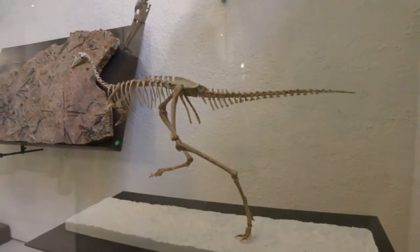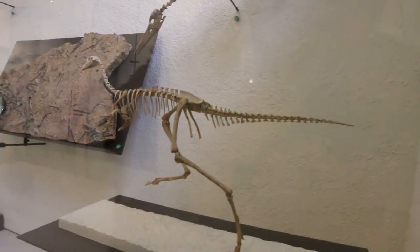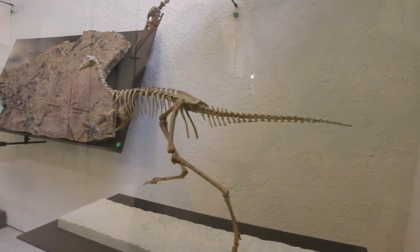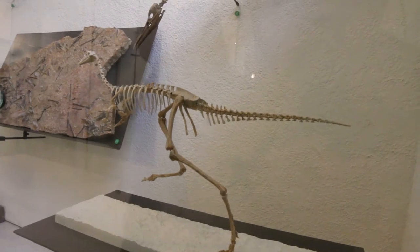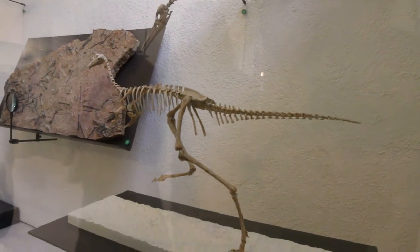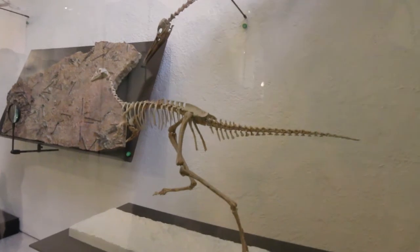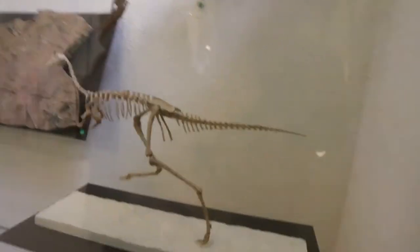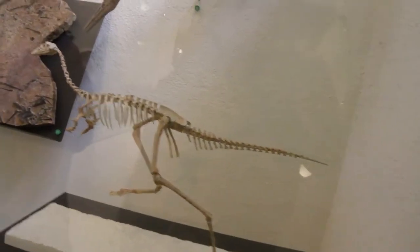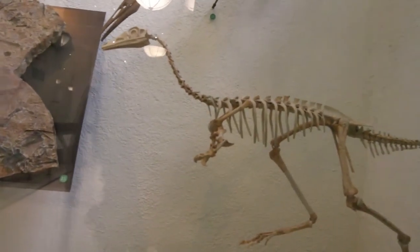If you were to name this dinosaur, what would you name it? One suggestion was 'Spanky.' Another was 'Spiky' — does he have spikes? You know what I would name him? 'One Claw,' because he has one claw on his hands. Do you see that? That's actually what his name means — one claw. It's Mononychus.